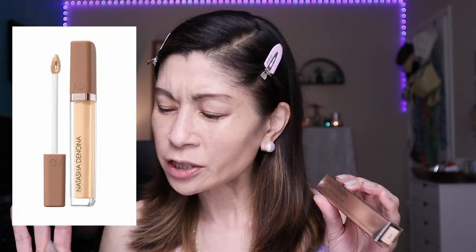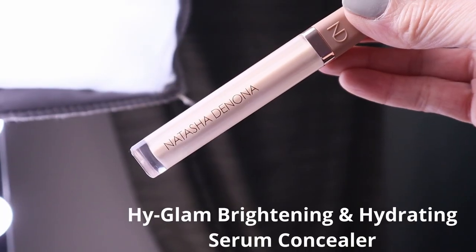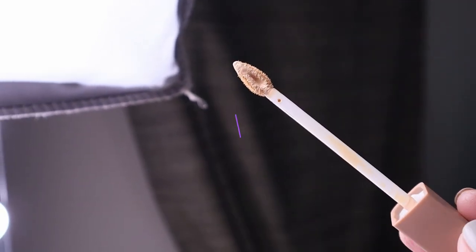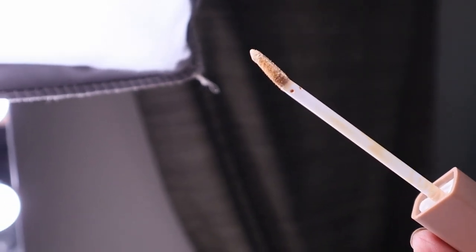I also bought a brand new concealer — it's the new Natasha Denona High Glam Concealer, which launched not too long ago. It comes in 50 shades and I'm in shade YP3. I had the most difficult time picking the proper shade on the Sephora website. It retails for $30, contains skin-loving ingredients, and is supposed to be full coverage and brightening at the same time.